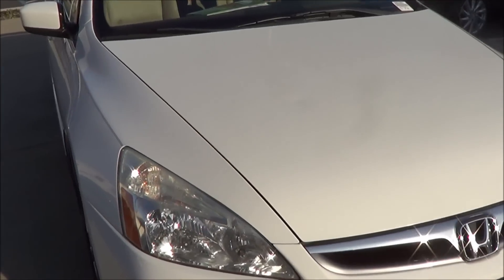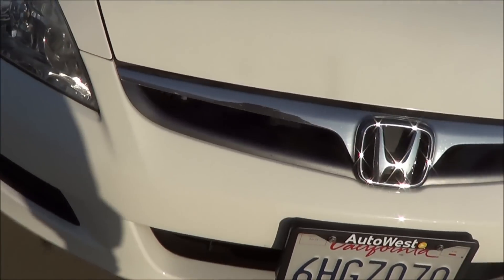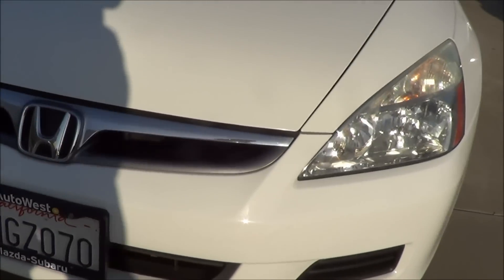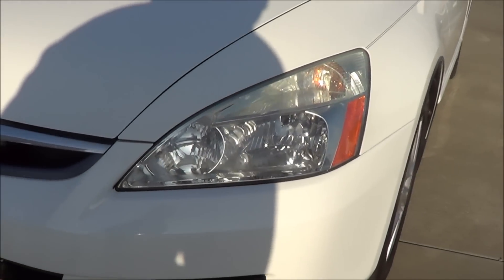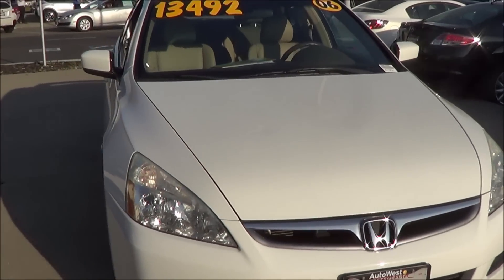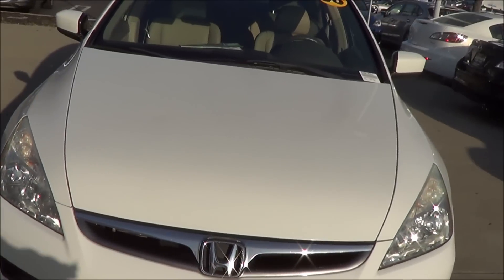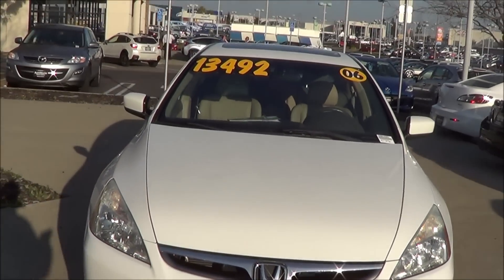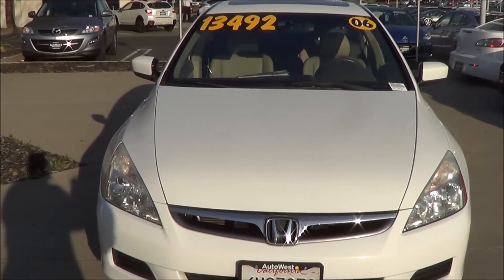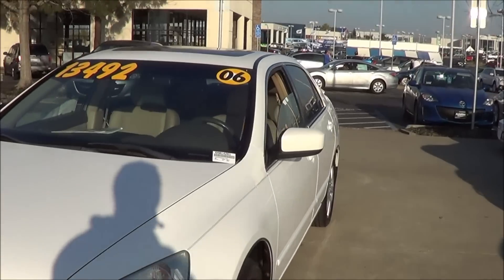Today I have a 2006 Honda Accord and I'll be going over the features on the interior and the exterior and checking out the engine bay on this Accord, as well as going over some of the competitors, pricing, and trims. So let's go ahead and check it out — your remote keyless entry.